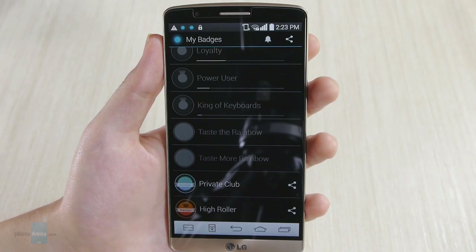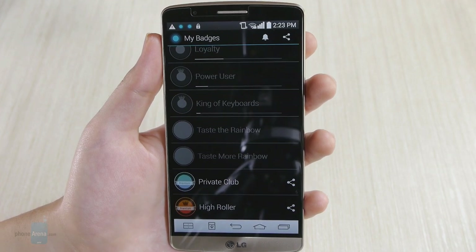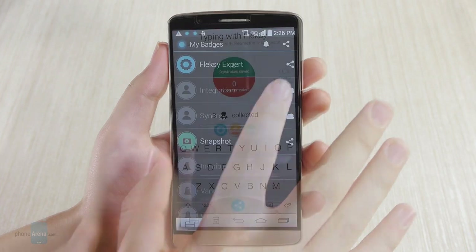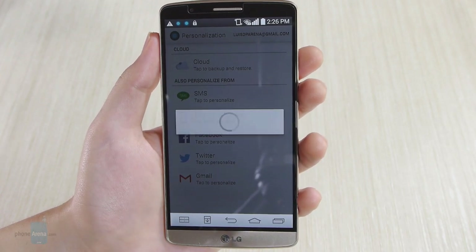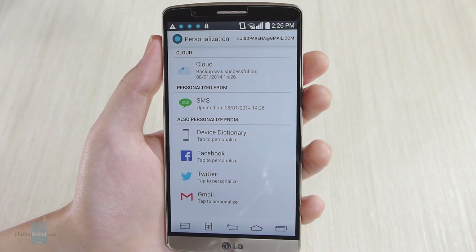Some badges let you unlock additional keyboard color themes by sharing something on social media, be it the app itself or a neat and detailed infographic of your typing performance and usage habits. Other badges are tied to features of the keyboard itself. Connecting it to your social media profile serves you a badge and lets Flexi analyze your writing style, which supposedly leads to more accurate typing.